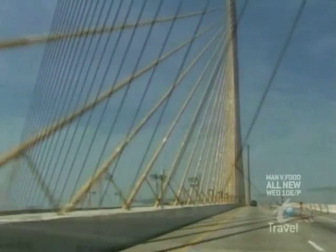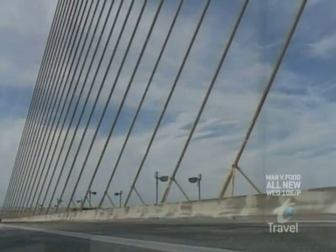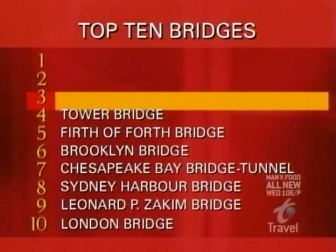For its ability to light up Tampa Bay, the Sunshine Skyway Bridge basks at the number three spot.